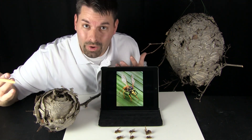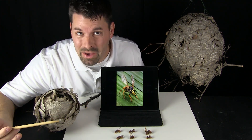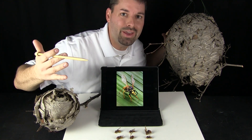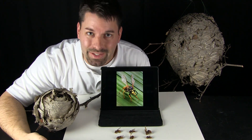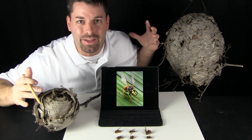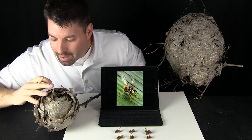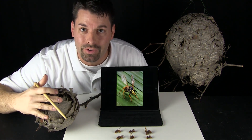These two things are hornets nests — that is where these guys live. But how do these little guys make such big things? These little guys work together to make these big nests. They chew on wood and spread it out to form almost like a paper covering to their home.